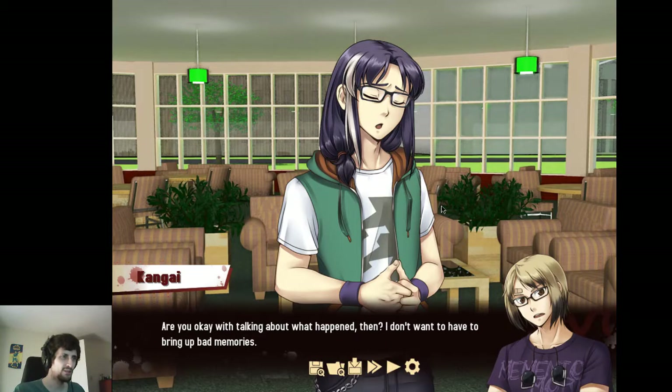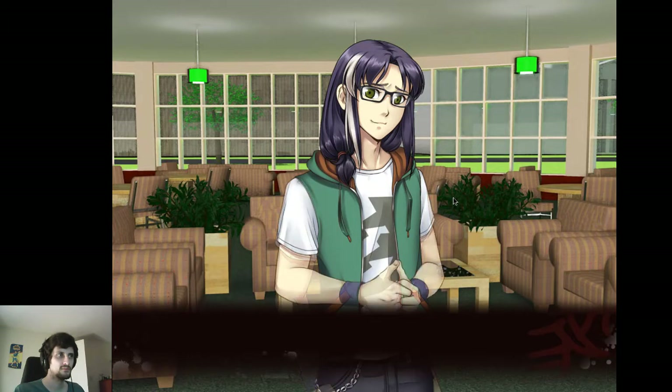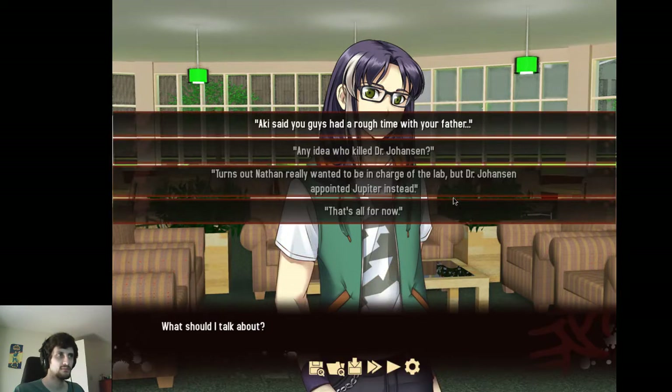Are you okay with talking about what happened? I don't want to have to bring up bad memories. The memories are always there, and I'd like to do what I can to help. I don't want to have to hide all the time. This dialogue option wasn't unlocked before — he was expecting it now. I should get him while his guard's up.